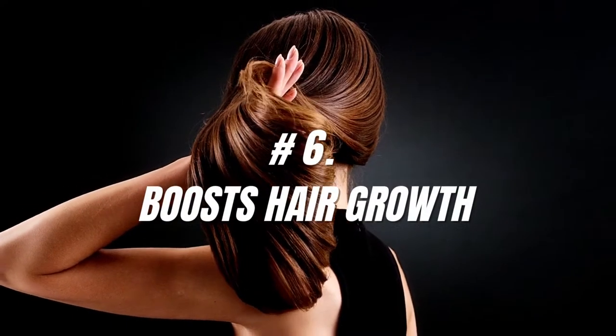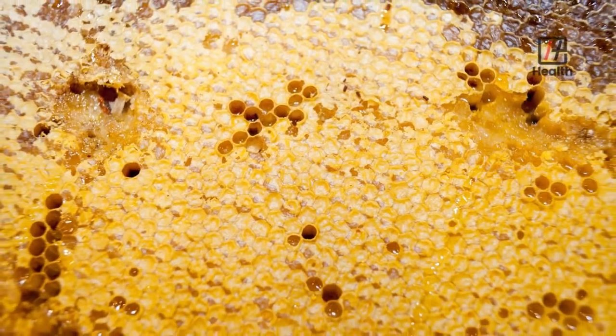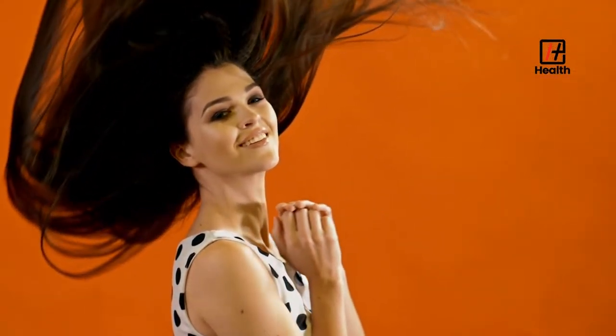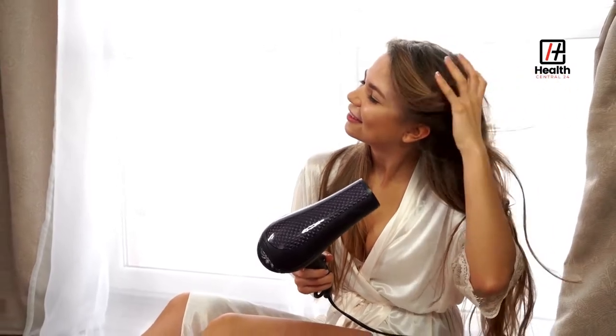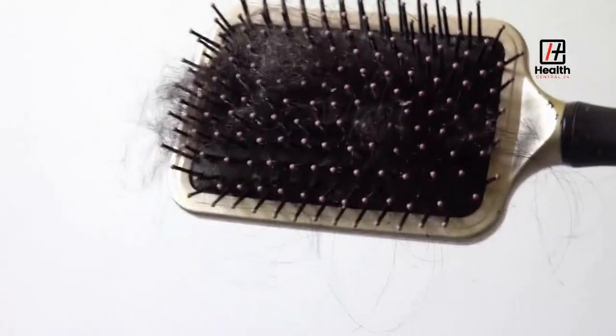Number 6: Boosts Hair Growth. Royal jelly contains proteins and amino acids that can help with hair growth. It contains biotin and a high amount of vitamins, which promote keratin production in the body. Keratin is the building block for hair and nails. Royal jelly can not only encourage hair growth, but can also prevent your hair from falling out.